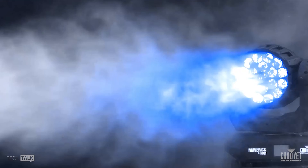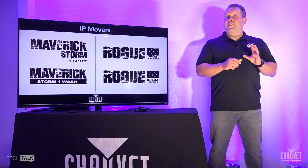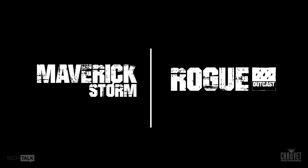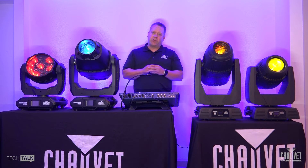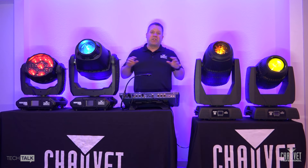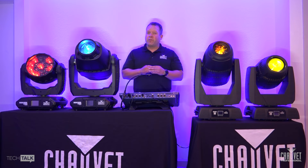I'd like to highlight two amazing IP ranges from Chauvet Professional: the Maverick Storm series and the rugged Rogue Outkast series. When it comes to robust, feature-rich IP-based moving head solutions in the market, you need look no further than Chauvet Professional, especially in these two ranges — the Rogue Outkast and the Maverick Storm series.